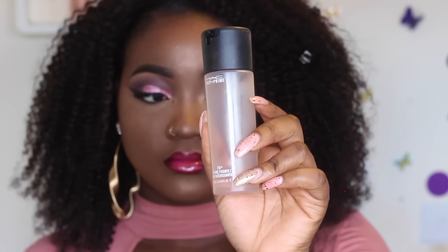To finish everything up I used my MAC Fix Plus spray — this is a necessity in your makeup game — just to bring everything together. We then move to the outfit part of the video. The earrings are from Aldo, the hair is from Lily Hair (link below), and the studs are from Primark.